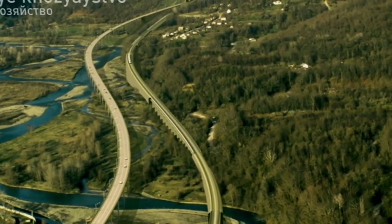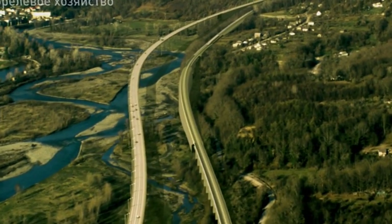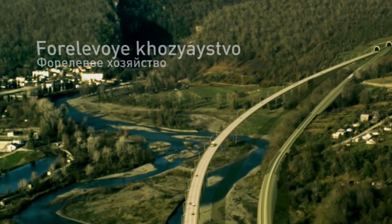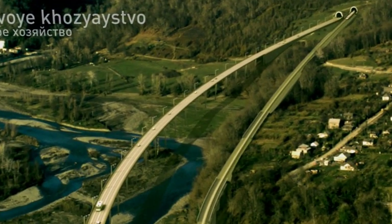The first tunnel complex is situated just past the 15th kilometre, and enables the route to divert from following the course of the river, which makes a loop here. The tunnels cover 2.4 kilometres.